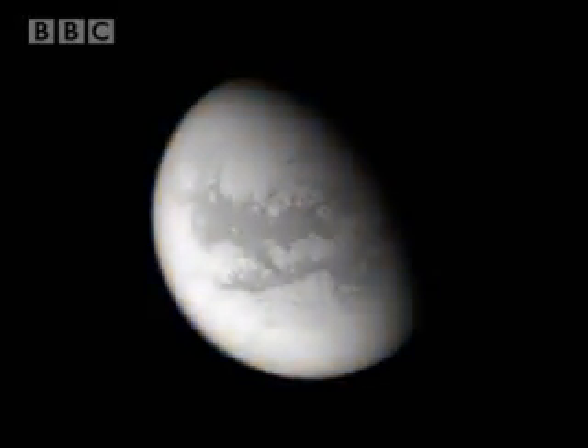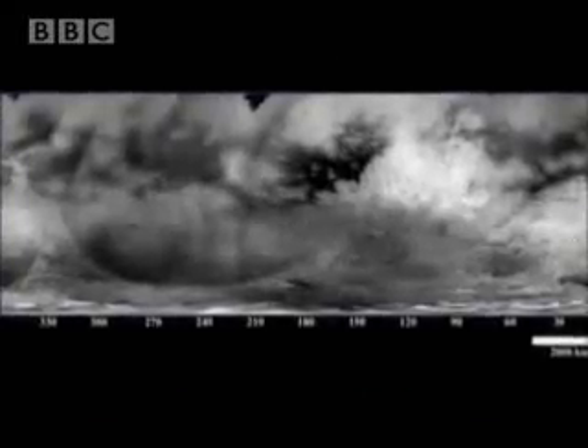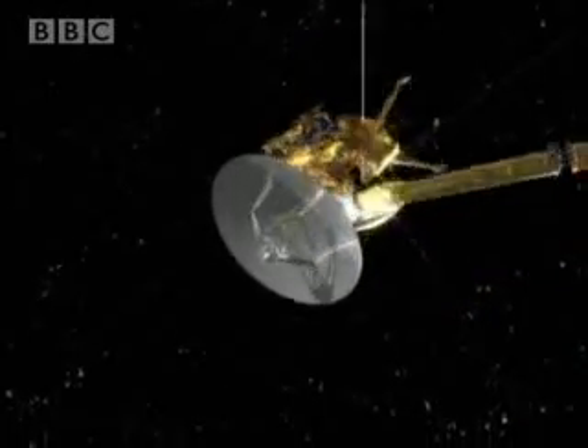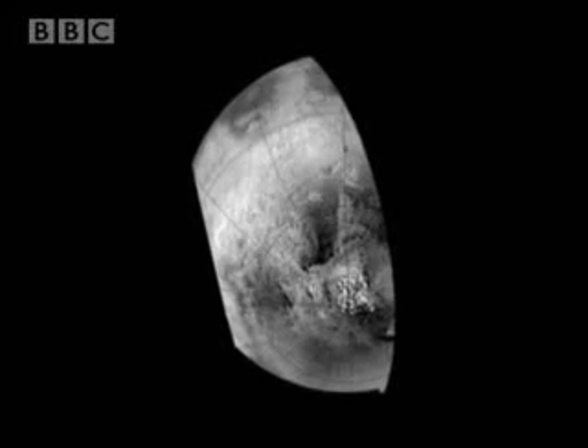Cassini was definitely not just about getting Huygens to Titan — Cassini was about exploring Titan. The orbiter has been unveiling Titan in its own very special way. Using remote sensing infrared and radar imaging, Cassini is trying to peer down through Titan's thick haze, and sending back new images that have further revealed that on a massive scale, Titan's surface is being actively transformed by geological processes.